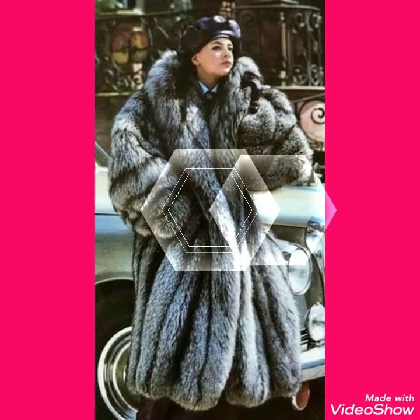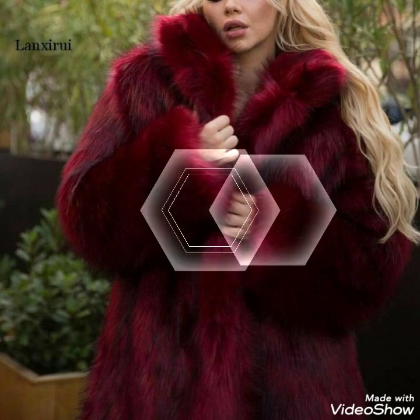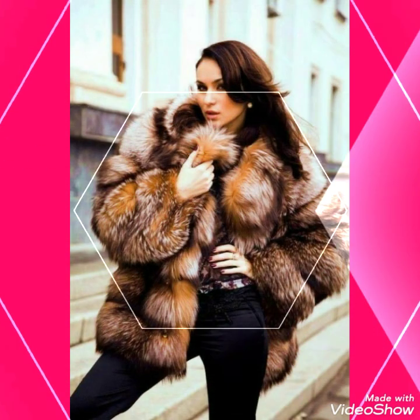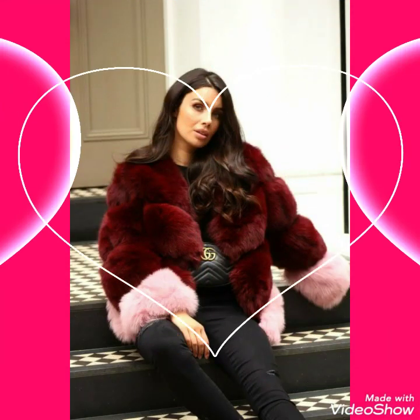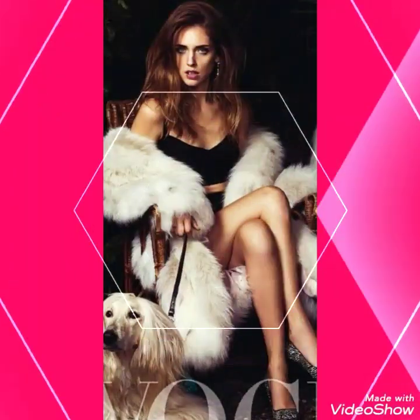Friends, today I will show you the best quality and stylish collection of chinchilla fur coat, fox fur coat, long and short coat varieties for the ladies of 2021. All these designs are very beautiful, gorgeous and stylish. And by wearing these chinchilla fox fur long coat and short coat, you look very beautiful, gorgeous and stylish.